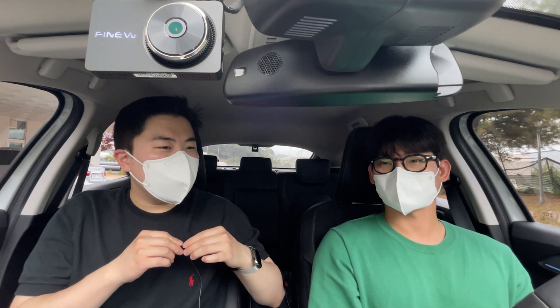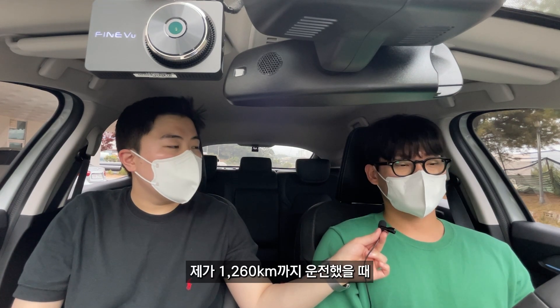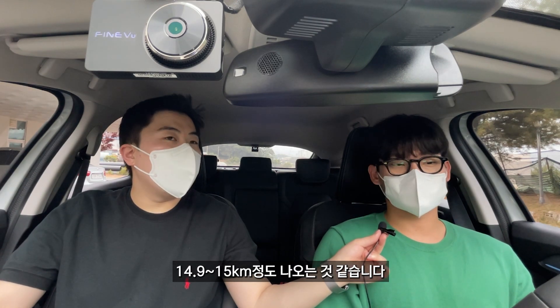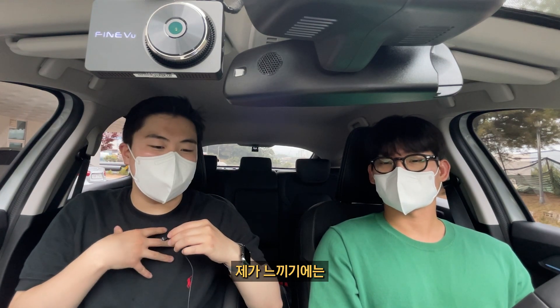이 차량의 연비는 어느 정도 나오나요? 공인 연비는 13.2에서 13.8km 정도 되는데, 제가 1,260km까지 운전했을 때 14.9~15km 정도 나오는 것 같습니다. 15km면 연비가 잘 나오는 것 같아요.